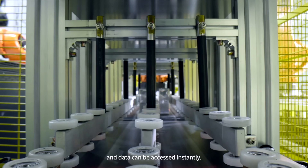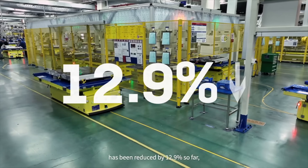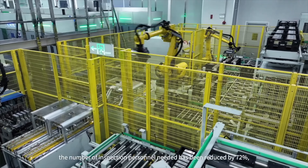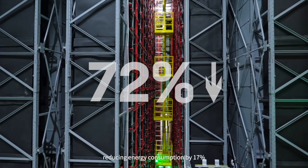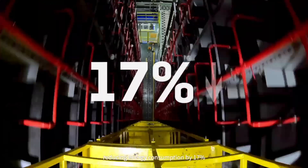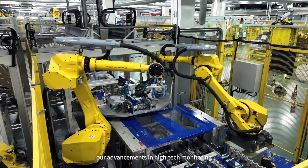CATL even put it through extra abuse — sled tests, bending tests, and they even cut into the pack with a saw. Still no fire, though I'm not sure exactly how deep they cut. I'm going to dub this the god battery because of all of this combined — it's frankly godly. It's fantastic.